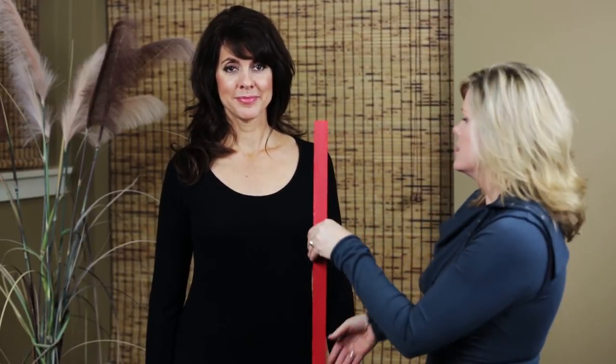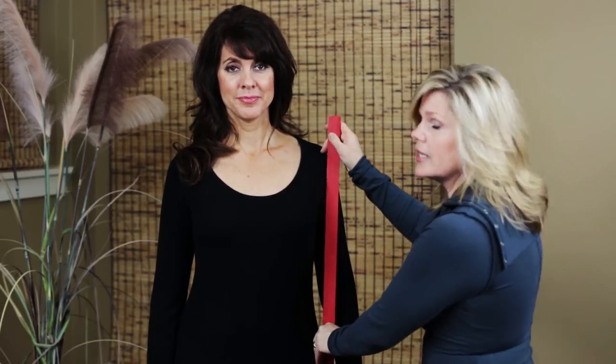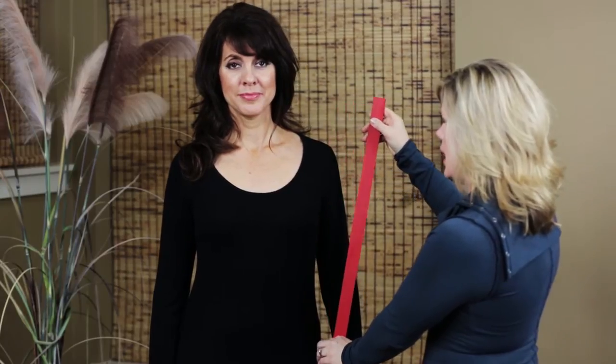Identifying your body shape is easy. All you need is a yardstick or a long straight edge. Look straight on in the mirror and identify where the edge of your shoulder is and the outside edge of your hip area. Take that yardstick and align it to the body.